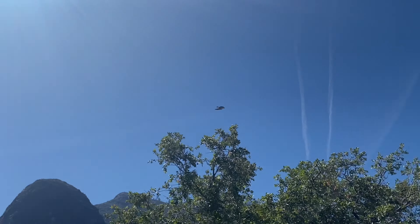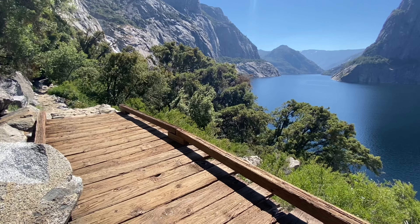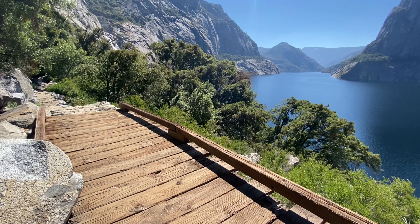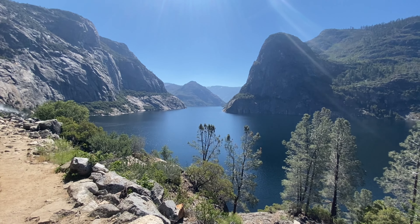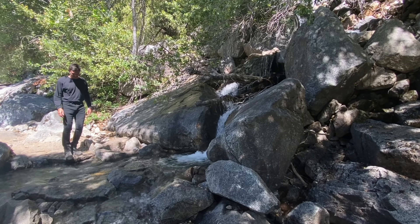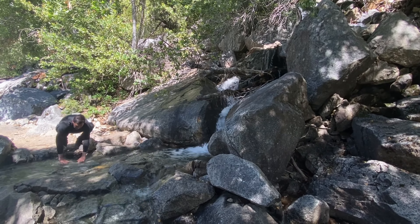I couldn't believe how much fauna we had just spotted in such a short amount of time, not to mention the views of the reservoir get better and better as the journey continues. Kalana Rock to the right and various other steep cliffs made this appear like a fjord you'd see in a place like Norway or New Zealand. We repeatedly had to remind ourselves we were in California, but we just couldn't believe our eyes.